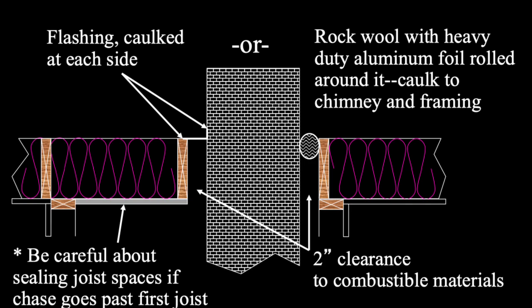Rock wool insulation is fireproof and legal to tuck around the chimney. There can be a huge gap there that you just kind of miss — it has to be there in a certain sense, but it doesn't have to be wide open.